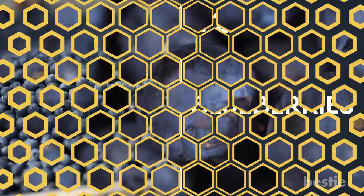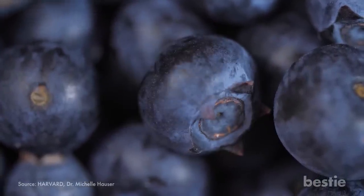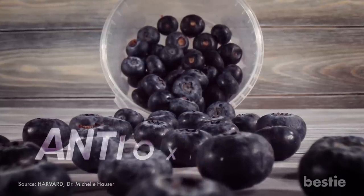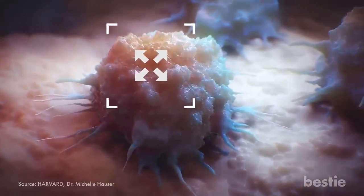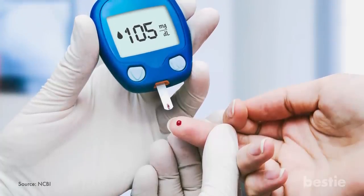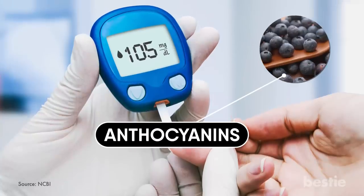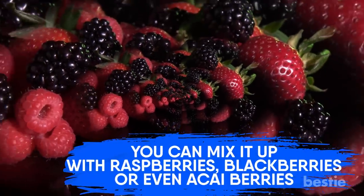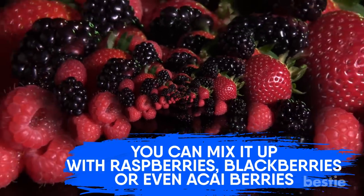Blueberries. This isn't so bad — blueberries are delicious and they are great for you too. The pigments that give these berries their wonderful blue, almost purple color are also antioxidants, which can help your body fight off harmful damage to your cells and can help reduce your risk of cancer. When it comes to diabetes, research shows that the anthocyanins in blueberries can help with insulin sensitivity and lower blood sugar levels. You don't have to stick strictly to blueberries — you can mix it up with raspberries, blackberries, or even acai berries.